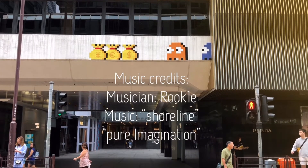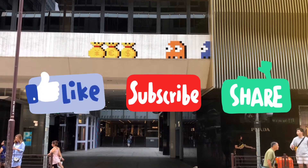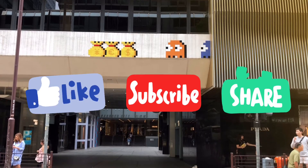Thank you for watching the video all the way to the end. Subscribe to our channel and we will show you more in the future. Thank you so much — see you next time, bye.